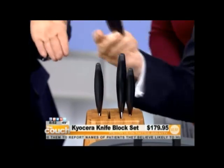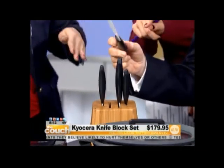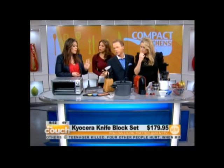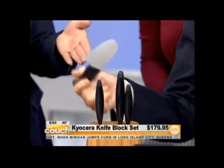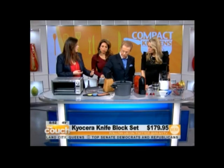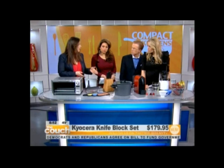Ceramic is super sharp — sharper than metal, and it's very light. You have to sharpen these a lot less than metal knives, much less frequently. And you can send them out to the company and they sharpen them for you for free. There's a lifetime warranty on the knives. Yeah, and the block is made from bamboo — it's a renewable resource, so if you're concerned about the environment, this is just an added bonus. Very compact, very cool, and very sleek. You can put it sideways or forward, just however it's going to fit.